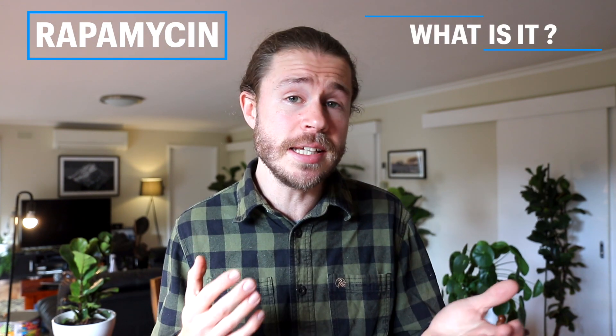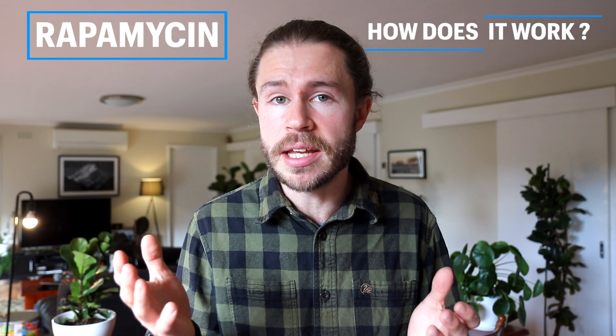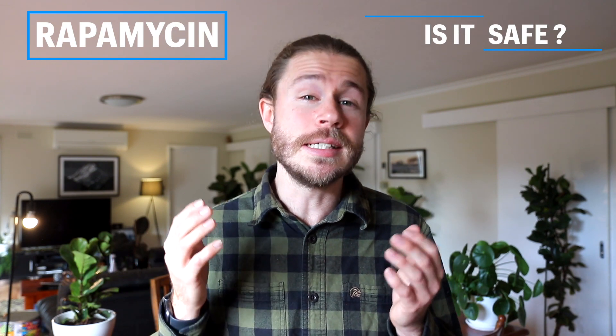Do you want to live longer? Rapamycin could potentially help you do just that. In this video, we're going to be looking at what rapamycin is, how rapamycin works to increase lifespan, and whether or not rapamycin is safe.